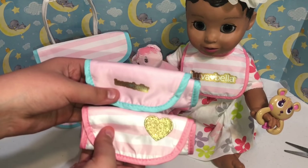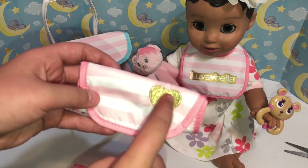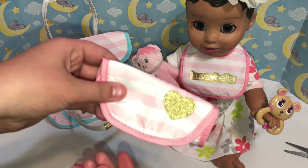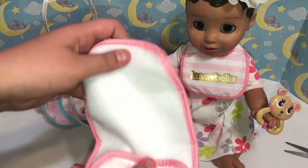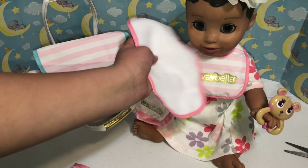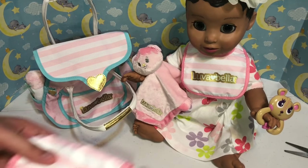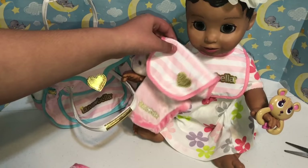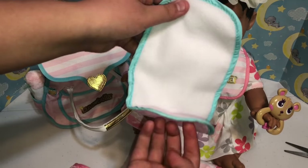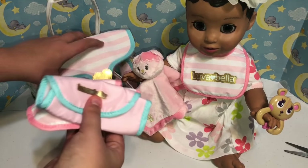Next we have these little burp cloths. The first one is pink and white striped with a glittery gold heart — it's folded up like a little blanket, but once you open it up it's big enough to be a burp cloth and you can put it on your shoulder to burp her. There's also one that's pink and blue, just like the bib. They're both really cute.